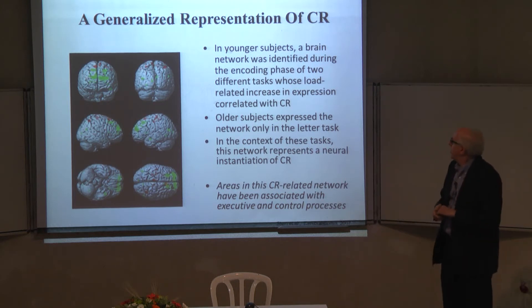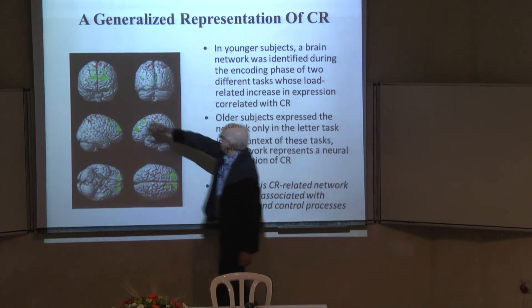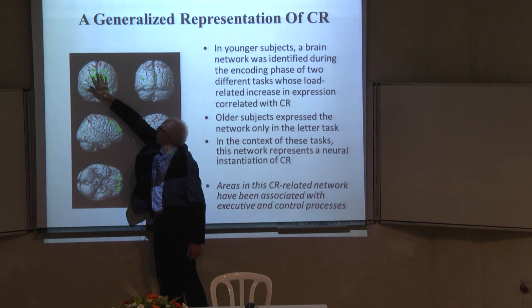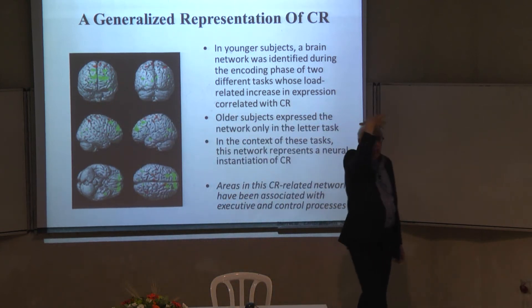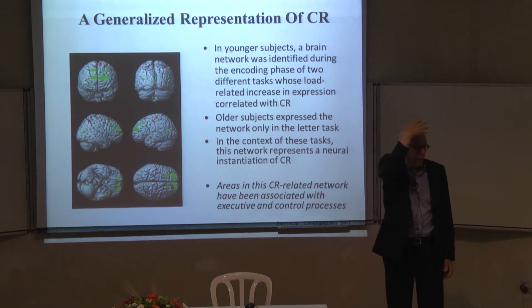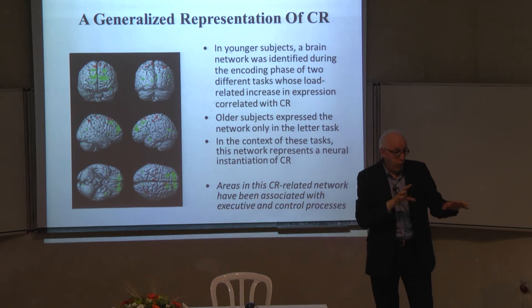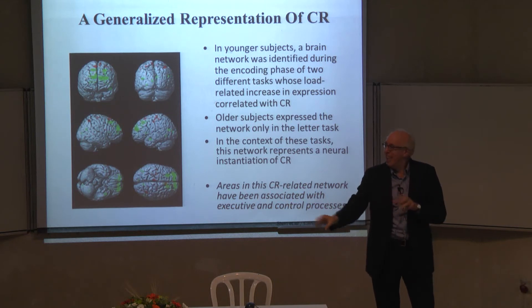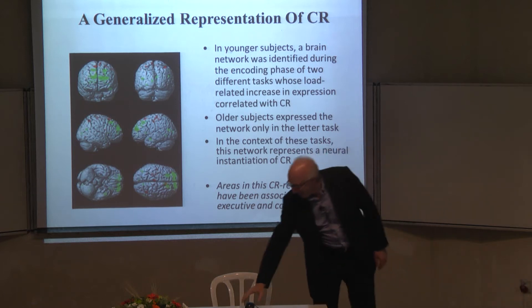The areas of the brain showing that increased expression were prefrontal areas associated with executive function. The frontal lobe is associated with executive ability — coordinating tasks, switching between tasks, attentional control, task set. You can see where I'm heading with this.